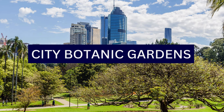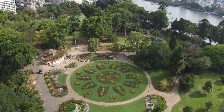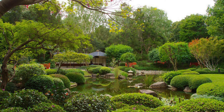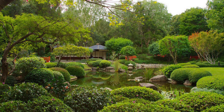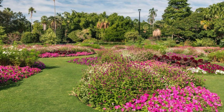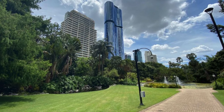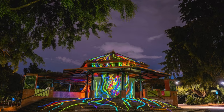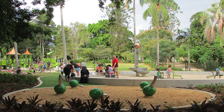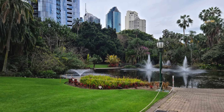9. The City Botanic Gardens, formerly known as the Brisbane Botanic Gardens, is a historic and picturesque botanical garden located in the heart of Brisbane. The gardens boast a diverse collection of plant species, including both native and exotic varieties. Visitors can explore themed sections such as the Bamboo Grove, the Palm Grove, the Tropical Dome, and the Ornamental Pond. One of the signature features of the gardens is the Weeping Fig Avenue, a majestic row of large fig trees lining the main pathway, providing a beautiful and shaded walkway for visitors.